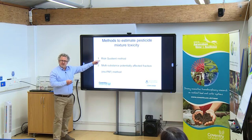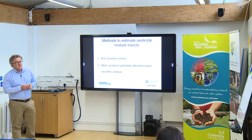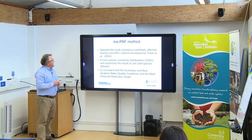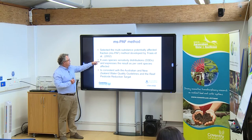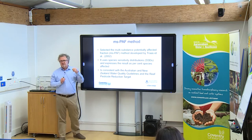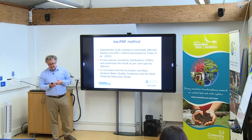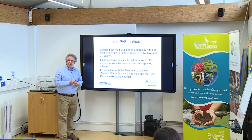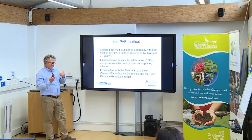We could have used the risk quotient method, but we chose to use the multi-substance potentially affected fraction, abbreviated to MS-PAF. The reason we chose this method is that it's established, it uses species sensitivity distributions (SSDs), and importantly it expresses the result as a percentage of species that are affected — directly comparable to the target we have. Also, expressing risk in terms of percentage of species protected or affected is directly comparable to the Australian and New Zealand Water Quality Guidelines and EU frameworks.